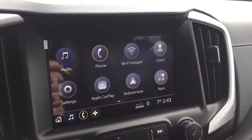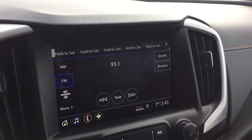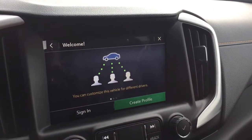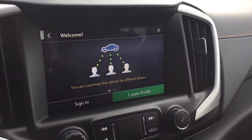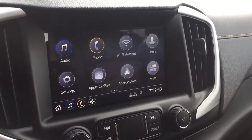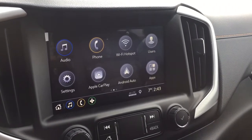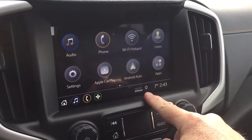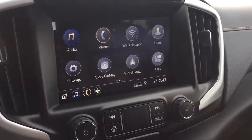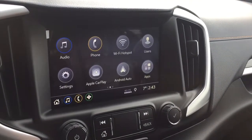That takes us to the full-color touchscreen with AM/FM, Sirius XM satellite radio, time and temperature display. You can also have different user profiles — when you sign in, all your contacts and favorite audio selections will be there. You also have the Wi-Fi hotspot, Apple CarPlay, Android Auto, and in reverse you get that full-color rear backup camera with trajectory lines.